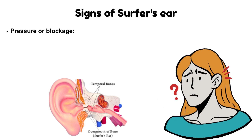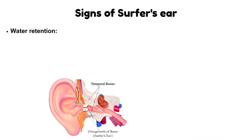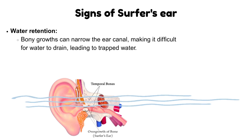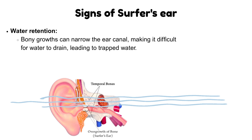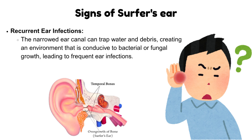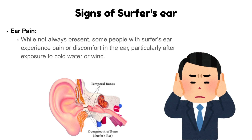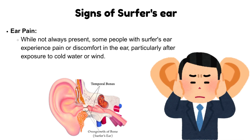Pressure or blockage of ear: the bony growths can create a feeling of pressure or blockage in the ear. Water retention in ear: bony growths can narrow the ear canal, making it difficult for water to drain, leading to trapped water. Recurrent ear infections: the narrowed ear canal can trap water and debris, creating an environment conducive to bacterial or fungal growth, leading to frequent ear infections. Ear pain: while not always present, some people with surfer's ear experience pain or discomfort in the ear, particularly after exposure to cold water or wind.